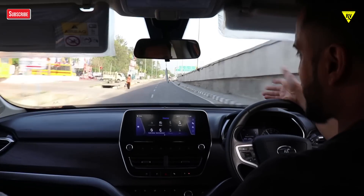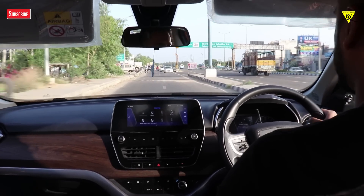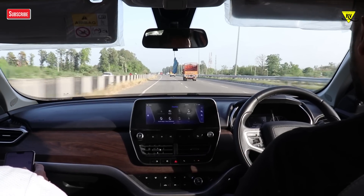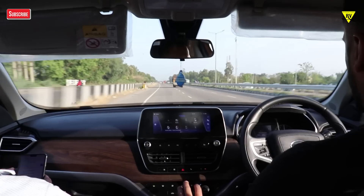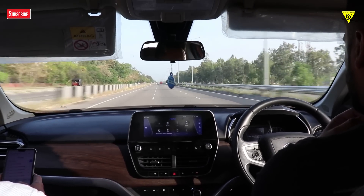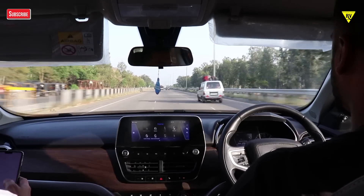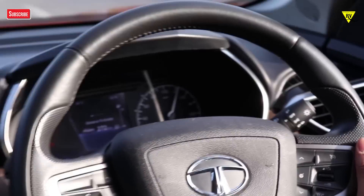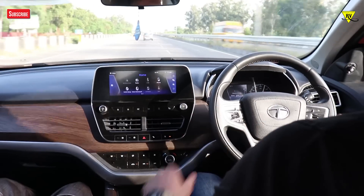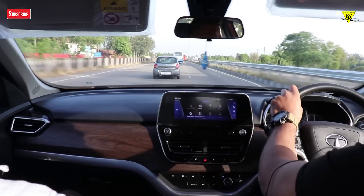You can pull it all the way to 150-160. This is a good car. From under 100 you can drop to 4th gear, and now I'm driving in 5th gear — let's see how far it goes to the top. There was an overspeed warning. This car was at 140 and it was very stable. I can say the car is quite stable at high speed, which is a good thing given the size of the car.